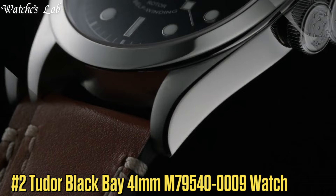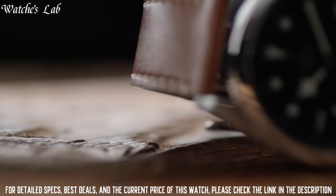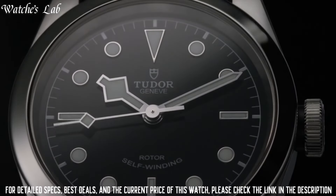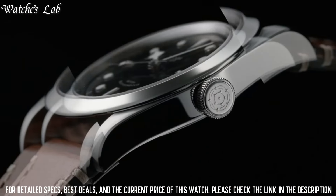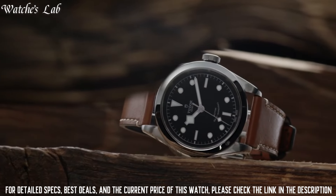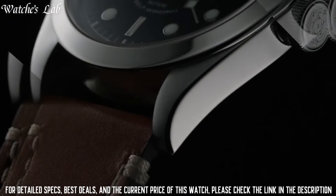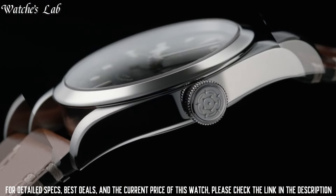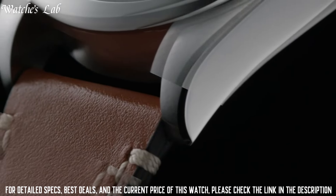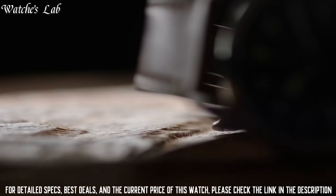Number 2: Tudor Black Bay 41mm M79540-0009 Watch. Scratch-resistant sapphire crystal, screw-down crown, solid case back, round case shape, case size 41mm, fold-over clasp, water-resistant at 150m / 500ft. Functions: hour, minute, second. Stainless steel case with a stainless steel bracelet. Dial type: analog. Luminescent hands and markers. Tudor caliber 2824 automatic movement based upon ETA 2824, containing 25 jewels, beating at 28,800 vph, and has a power reserve of approximately 38 hours.